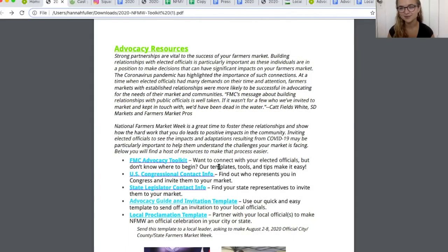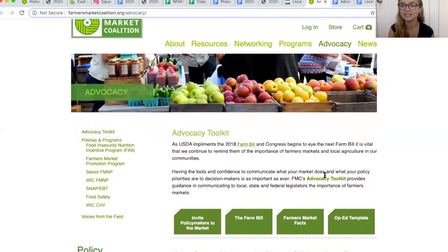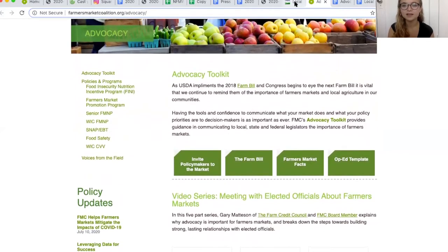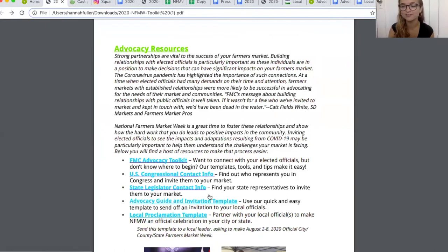Our advocacy resources are here to help you engage with your local officials, gain support for farmers markets, and proclaim National Farmers Market Week in your area. First, the FMC Advocacy Toolkit — if you click on this link, it'll take you back to FMC's website where you'll find lots of ways to engage with advocacy in your local area. Next up are U.S. Congressional Contact Information and State Legislation Contact Info to help you know who to contact in your area.